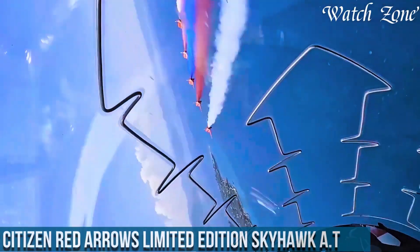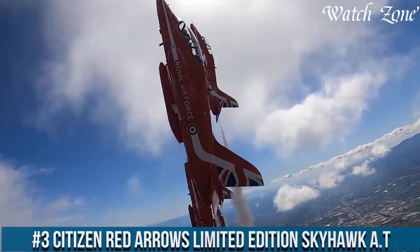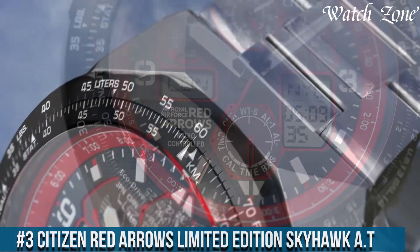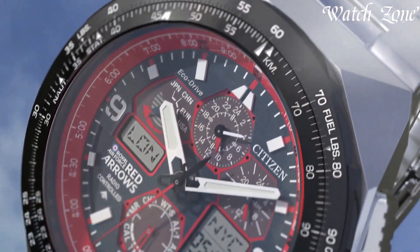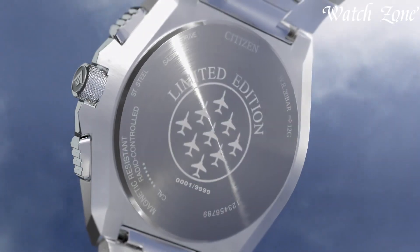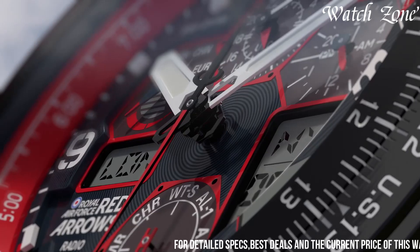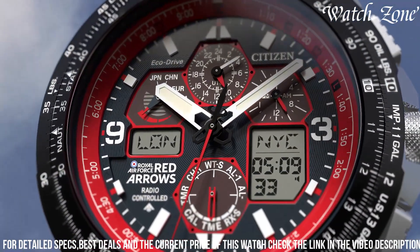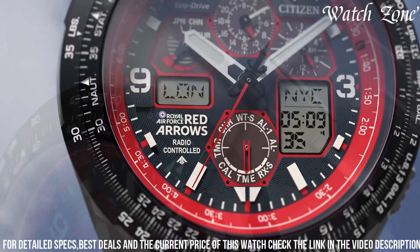Number 3: Citizen Red Arrows Limited Edition Skyhawk AT — a timepiece that pays tribute to the prestigious Red Arrows Aerobatic Display Team. This watch features a stainless steel case and bracelet, exuding a bold and masculine look. The Red Arrows Limited Edition Skyhawk AT showcases a striking black dial with vibrant red accents, reminiscent of the team's iconic colors.